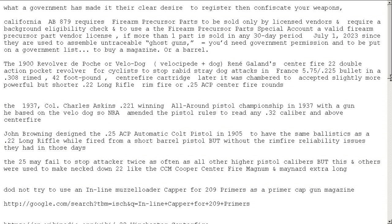The Revolver de Pouche, or Velodog — the Velocipede or Bicyclist Dog Gun — was designed by René Galand. He created a centerfire .22 caliber double-action pocket revolver, almost exactly what you'd want. It's for cyclists to stop rabid stray dog attacks in France. It used a 5.75 or .225 bullet in a .308 diameter rimmed centerfire cartridge — .308 on the outside, a .30 caliber rim, so it would fall through a .30 caliber but gets stuck in a .25 caliber.